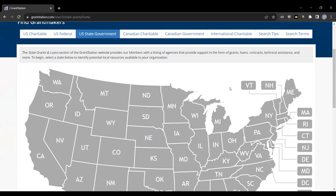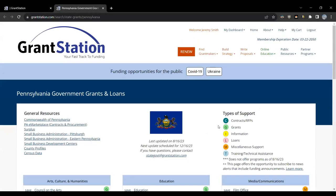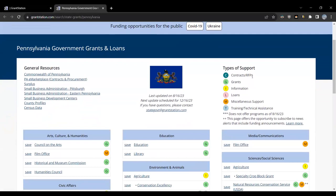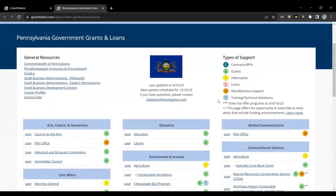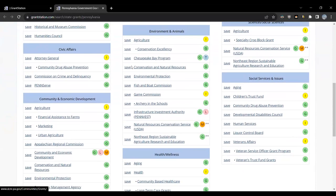You just click on your state and you can be linked to the funding page for each state agency that provides grants. Our project's in Pennsylvania, so we'll click on Pennsylvania. You can see all the different categories of funding available throughout the Commonwealth: contracts offered, information, loans, miscellaneous support, training, technical assistance, and all the specific grants being offered. You have links to lots of different general resources broken down into all the different major categories. Each of these links can be saved to your dashboard to come back and look at in greater detail.